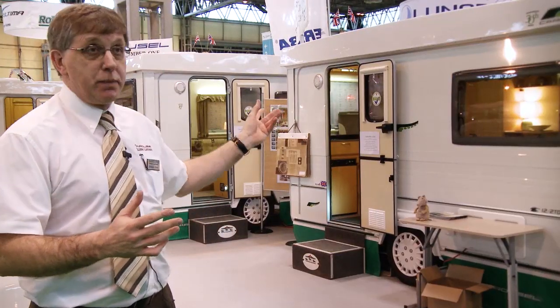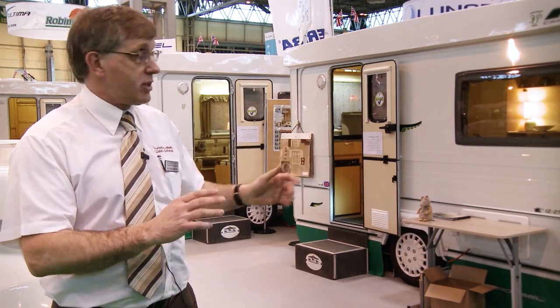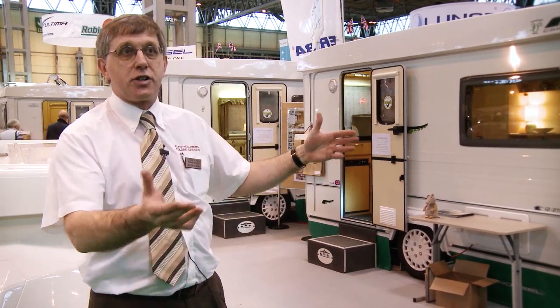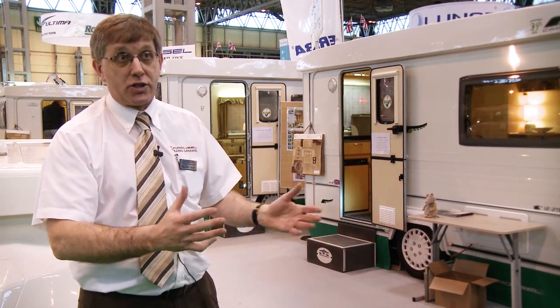In all the caravans we build them bespoke for people. They finish them off how they want them, choosing the colourings and any special adaptations. We try to get them as near as we can to an upmarket touring van but still making it into a trailer. We look at new innovations coming to other caravans and incorporate what we can into our own vans, but it still has to be able to fold up like a box.